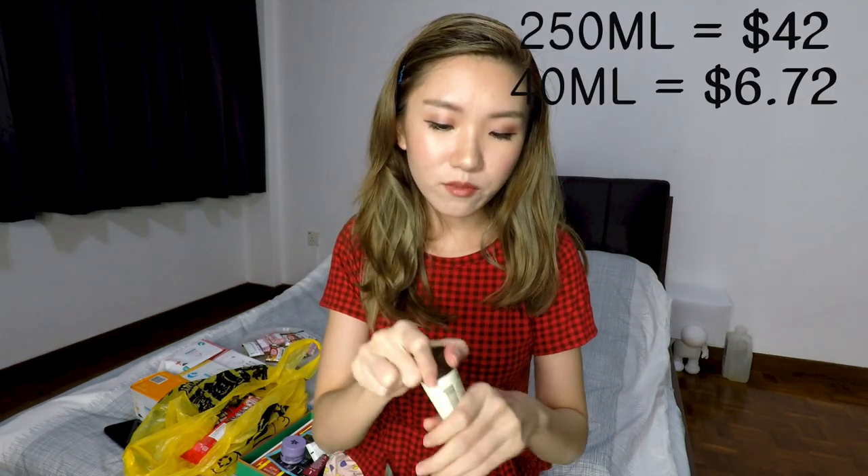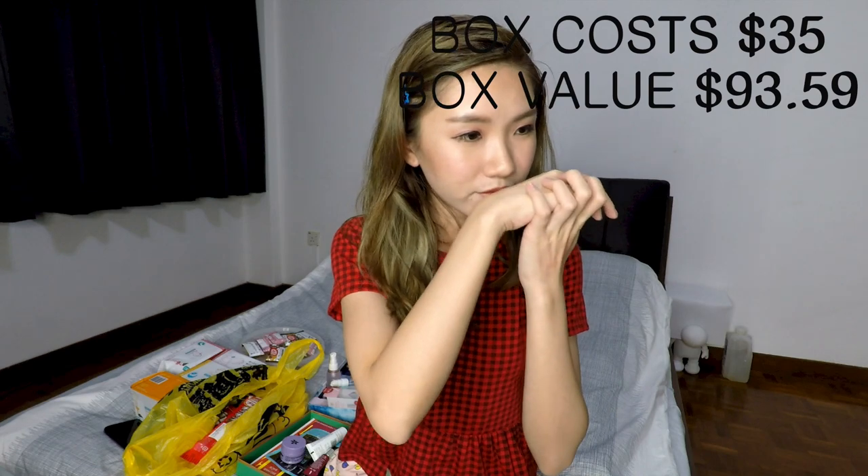The last thing in the box is from AHAVA — I think it's quite expensive and I've never tried anything from them. It's the AHAVA Active Dead Sea Minerals Dead Sea Water Mineral Body Lotion, 40ml. It says 'water' so I wonder if it spreads thin and watery. It smells so good — it smells like my mother's home! It does become a watery essence as you spread it, very smooth and matte, and it leaves the skin feeling powdery. I love it.